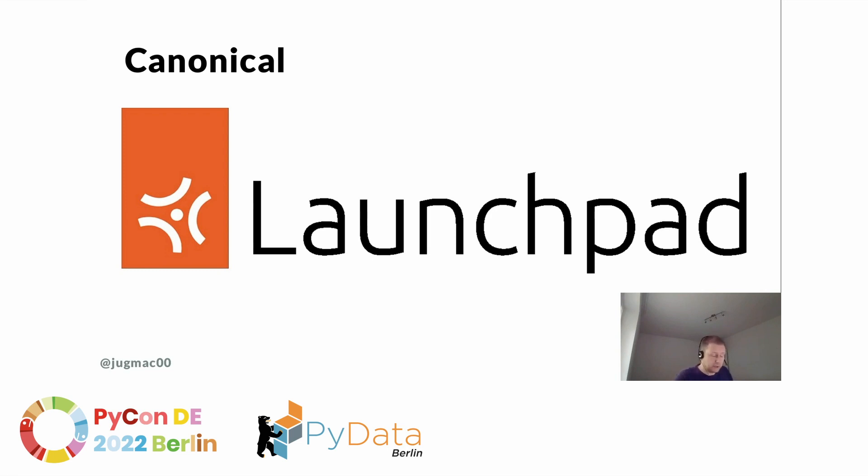Launchpad is basically a code hosting platform — but not only that. It's also there for building packages for Ubuntu, creating and hosting translations for open source projects, and managing the famous PPAs, the personal package archives.